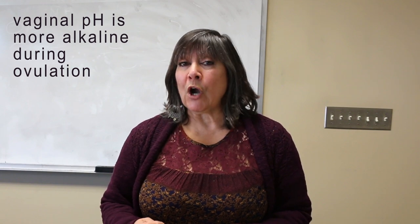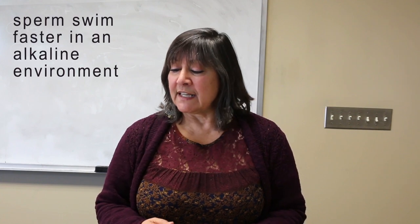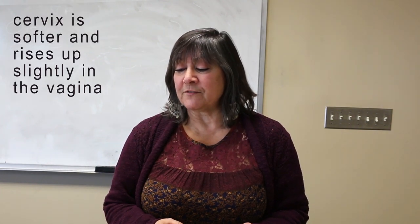Another indicator is vaginal pH. The vagina is more alkaline at ovulation, and sperm can move faster in an alkaline environment. The cervix is also softer, slightly more open, and rises up in the vagina a bit.